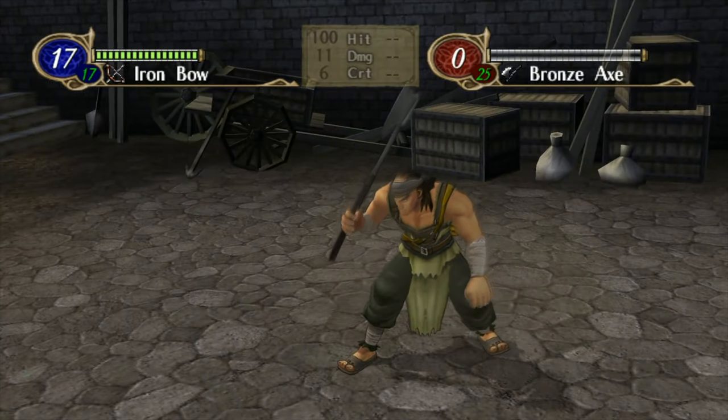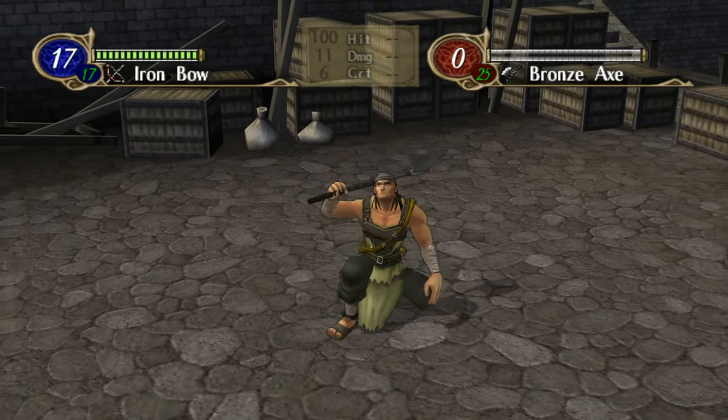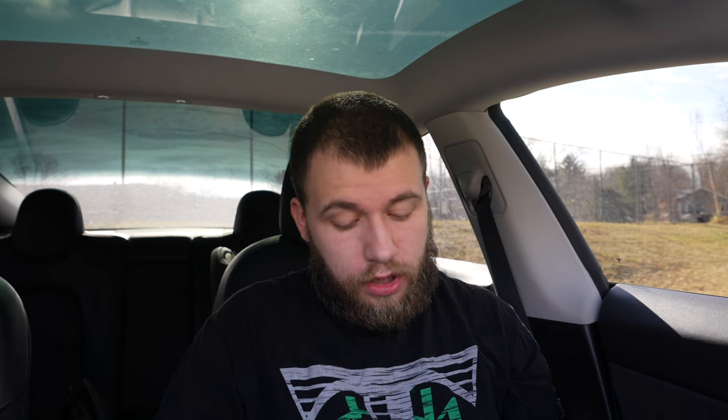For $94.50 we got Fire Emblem: Radiant Dawn. Next up we got some games from Jacks — I only paid $4 each.